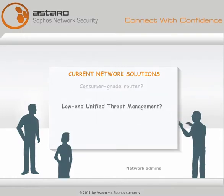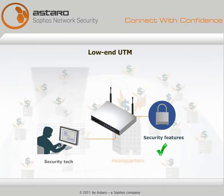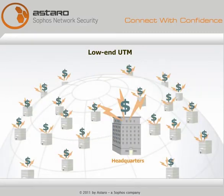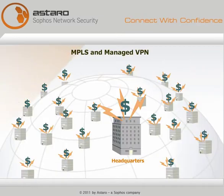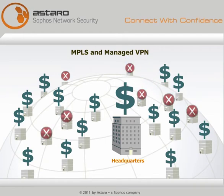Low-end unified threat management appliances have the security features, but if you add up the amount of work and the hidden costs that go into rollout, maintenance, subscriptions, and management software — so much for easy and affordable. MPLS and managed VPN services are convenient, but they require huge budgets, and they might not even be an option in many locations.